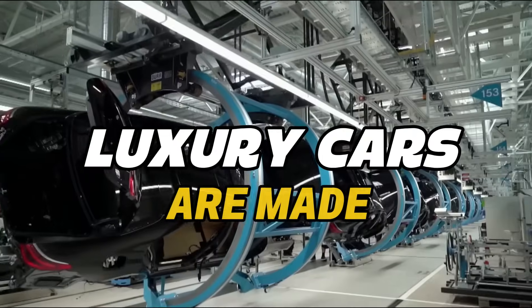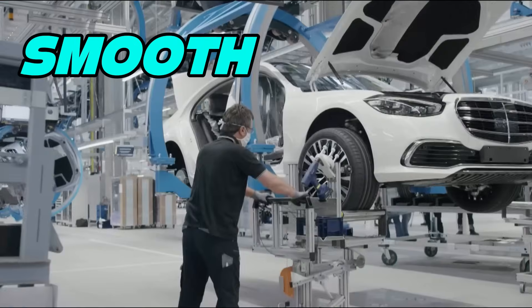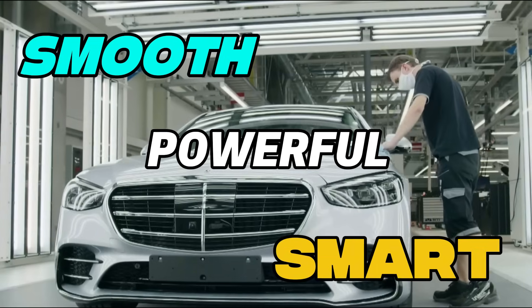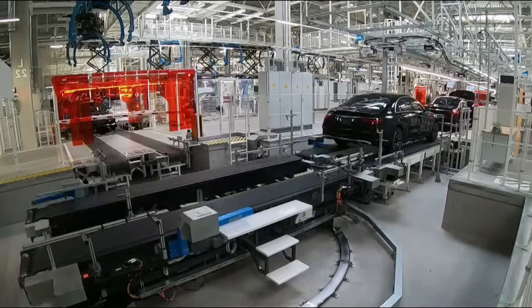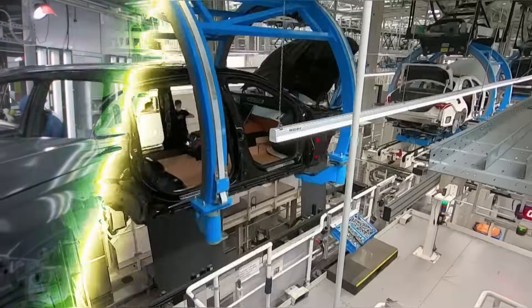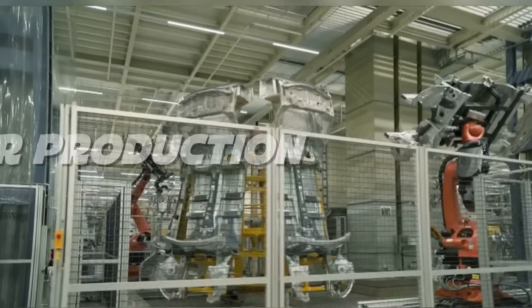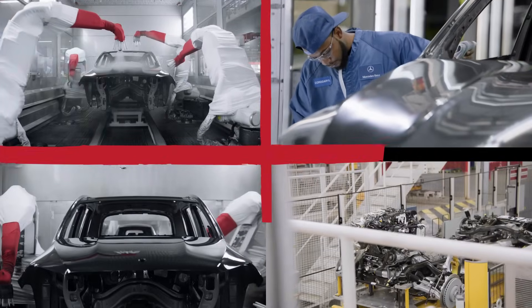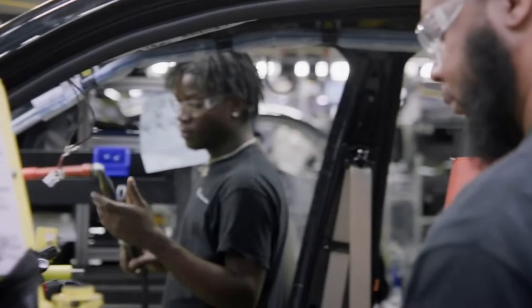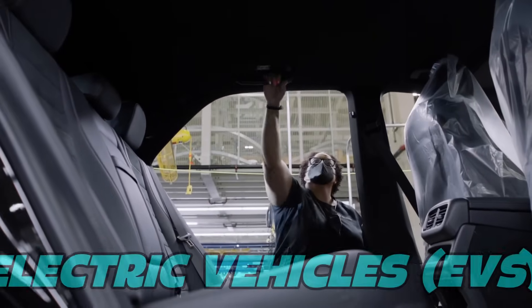Have you ever wondered how luxury cars are made? Not just any cars, but the kind of cars that feel smooth, powerful, and smart. Well, today we're going inside one of the most high-tech car factories in America, Mercedes-Benz's plant in Alabama. This is the heart of their U.S. car production, and it's where machines, robots, and humans work side-by-side to build some of the world's finest SUVs and electric vehicles.